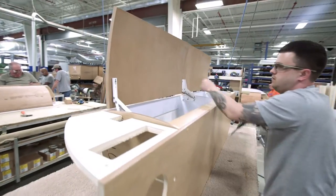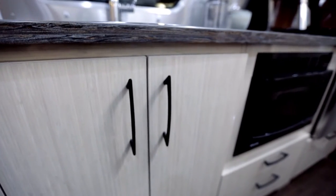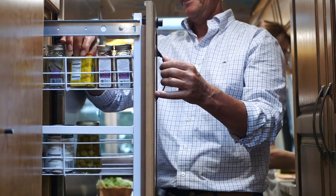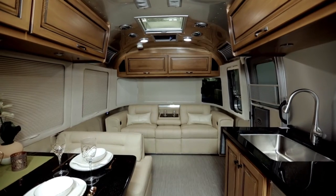Storage inside an Airstream is a tremendous challenge. There's a limited amount of space, and we have to use every square inch to provide smart storage solutions. So we think about what people bring — it's clothing, food, utensils, everything they need on the road, everything they need for their campsite, everything they need for hooking up their travel trailer.